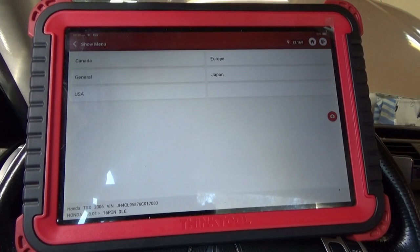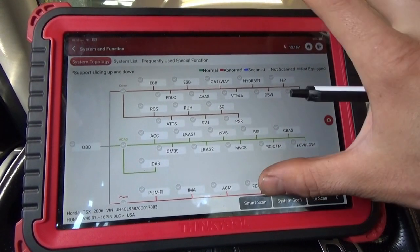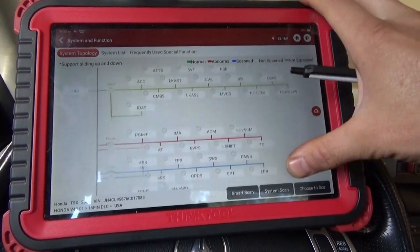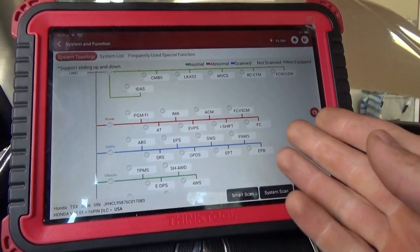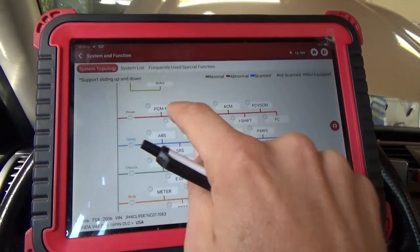On Hondas, the ThinkTool Pro wants to scan like 50 different modules, but the car only has about five. So we're just going to go right into the engine computer.